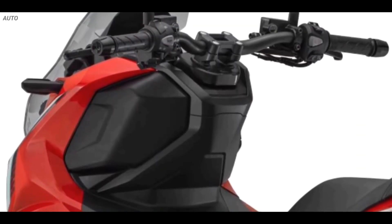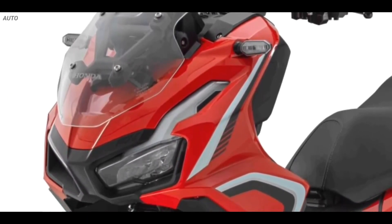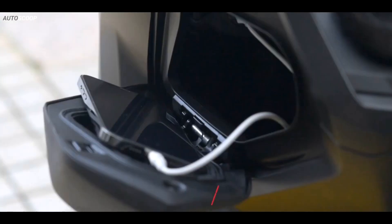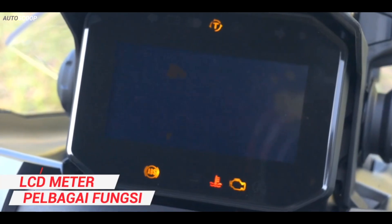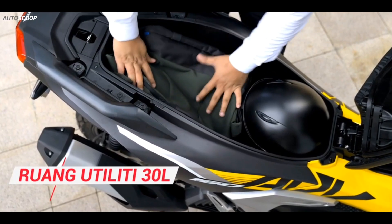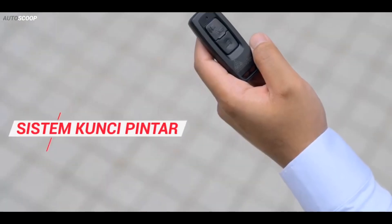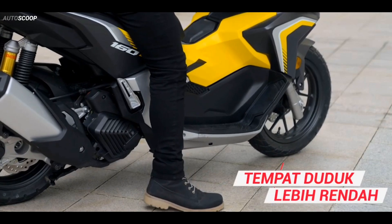The ADV 160's slightly modified bodywork, which gives the scooter a more rugged and sporting appearance, rounds out the revisions. A USB connector, a redesigned windscreen, a new LED digital panel, and 30 liters of under-seat storage are a few of the ADV 160's utility-focused features. The 2023 Honda ADV 160 in Red is priced at 164,900 Philippine Pesos.